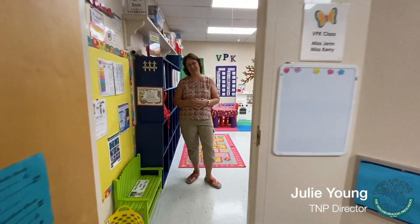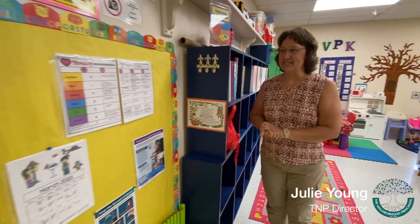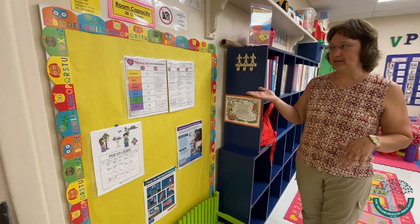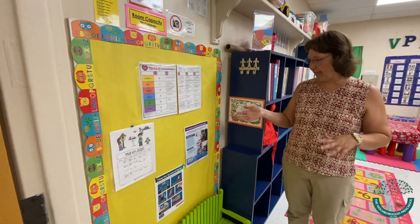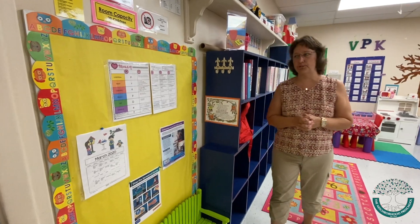Hello, welcome to our VPK classroom. Right at the doorway, you'll notice that we have a parent communication center. Parents can see the lesson plans that are posted and a monthly calendar, as well as any other health and safety information or updates from the center in general.